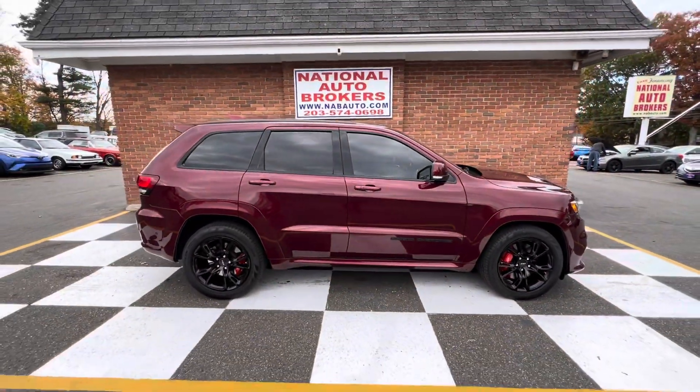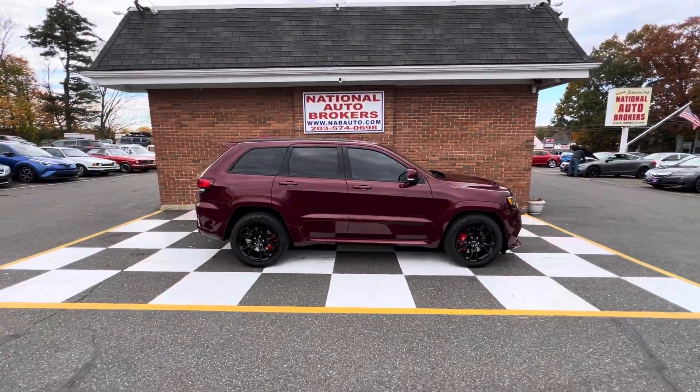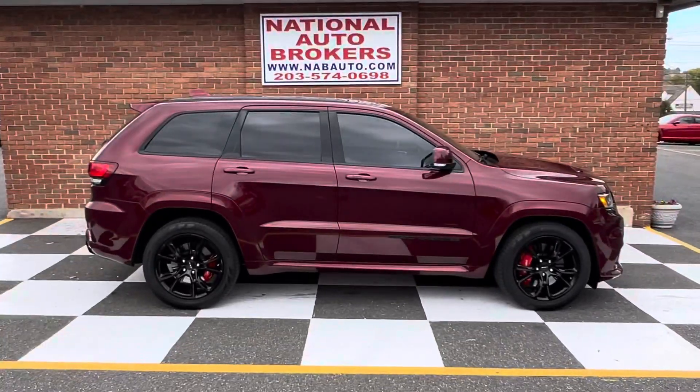Real nice car, a lot of fun to drive. I think the first person to come look at it will buy it.